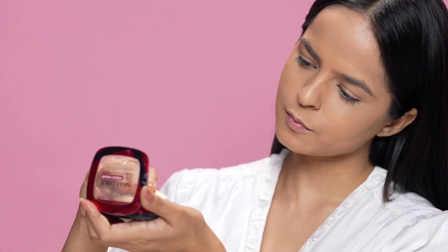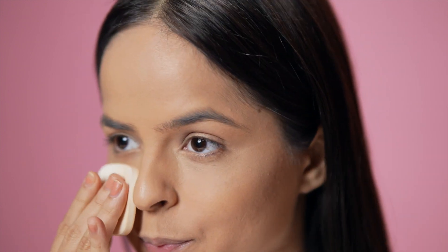Lastly, I'll be using my holy grail product to set my base in place — the Infallible Powder, which will lock in any oil and gives a matte finish. You just need one swipe for a long-lasting visible transformation. Now that I'm all set with my base, you guys can see how gorgeous it looks!